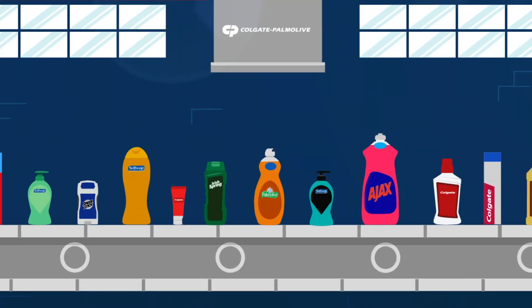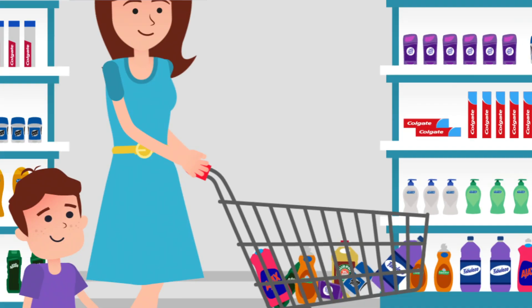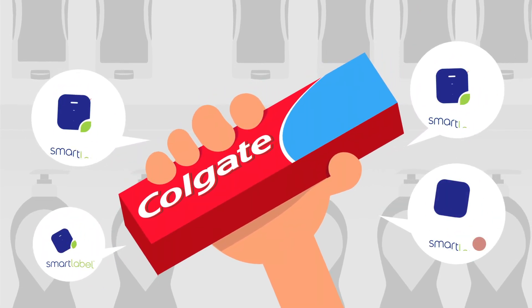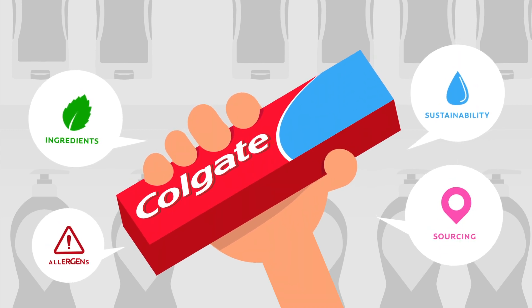At Colgate Palmolive, we believe in sharing what goes into making our products so you can make the best decisions about what's right for you and your family. One of the ways we're doing this is with Smart Label, a new tool that goes beyond the package label to put the power of information in your hands.